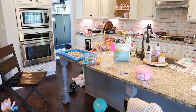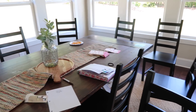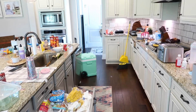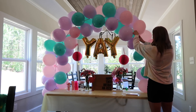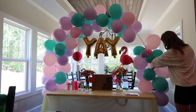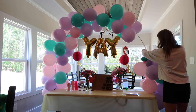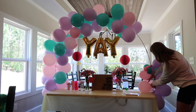Hey everybody, welcome back to my channel. I thought I would show you some clips of the absolute disaster that was my house the day after Ava's birthday party. We had so much fun — she had just her closest friends over and we also went to Six Flags. The weekend got away from us and we did not have a ton of time to clean up. So I wanted to get everything cleaned up, starting with taking this balloon arch down.